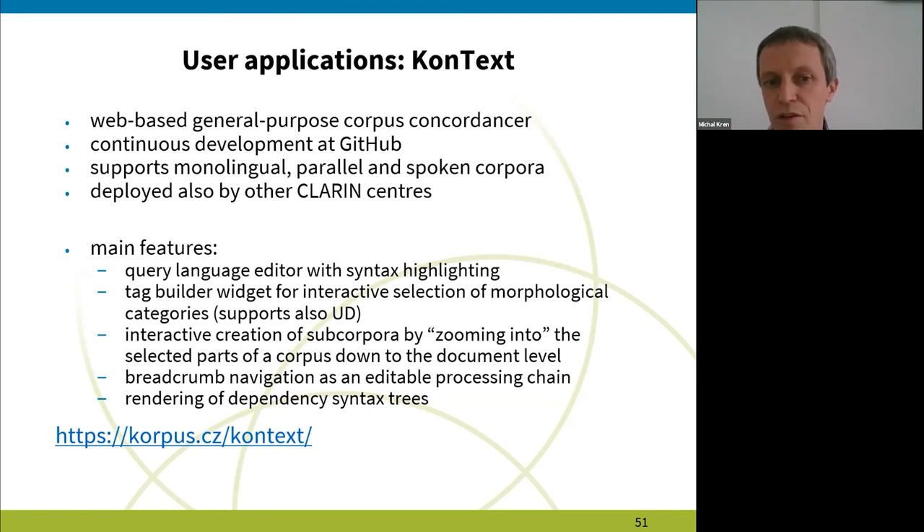This is very important because we always stress to our students that they should know their corpus, and before starting to work with the data they should know what's inside. KonText also features breadcrumb navigation, given as an editable processing chain. For instance, when you search for a word you can get concordances, then do a frequency analysis and collocation analysis. All these operations form a chain that can be edited and rerun from the very beginning with some slight alteration of parameters.